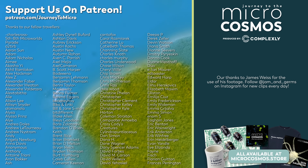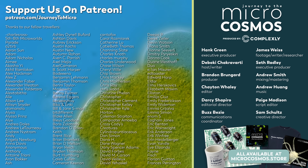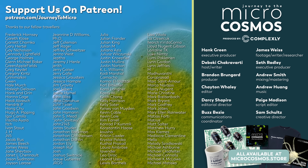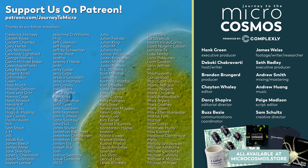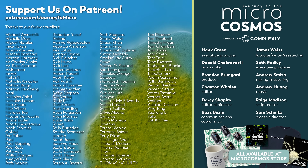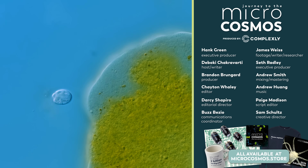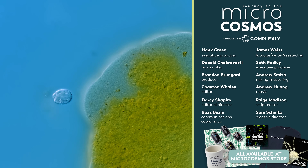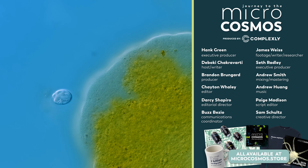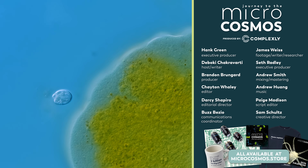We'd also like to say thank you to each and every one of our patrons — some of their names are on the screen right now. These are the people that make this channel and videos like this possible, and we are so grateful. If you'd like to become one of them, you can go to Patreon.com/JourneyToMicro. If you'd like to see more from our Master of Microscopes James Weiss, you can check out Jam and Germs on Instagram. And if you'd like to see more from us, there's probably a subscribe button somewhere nearby.